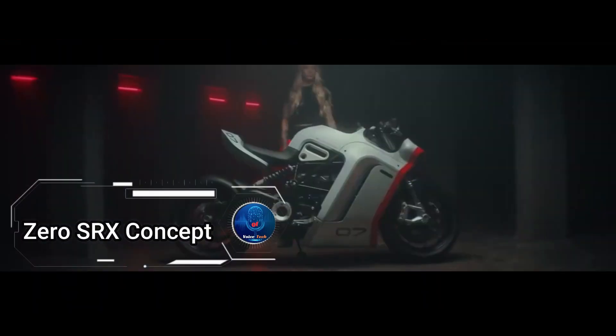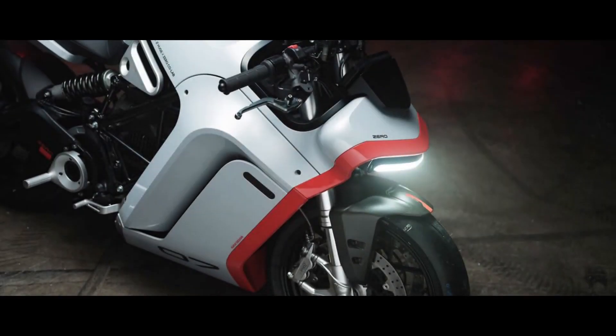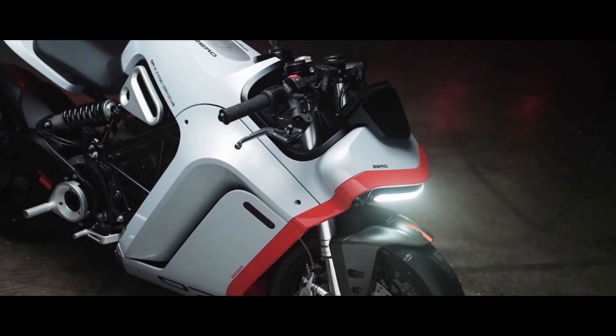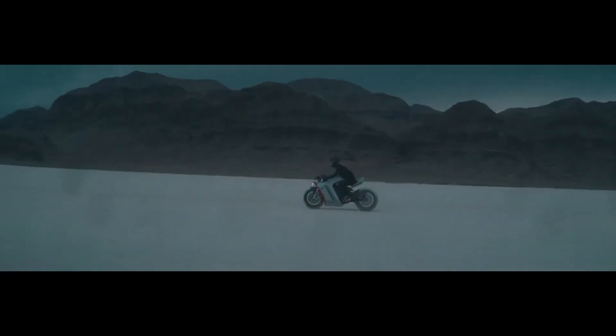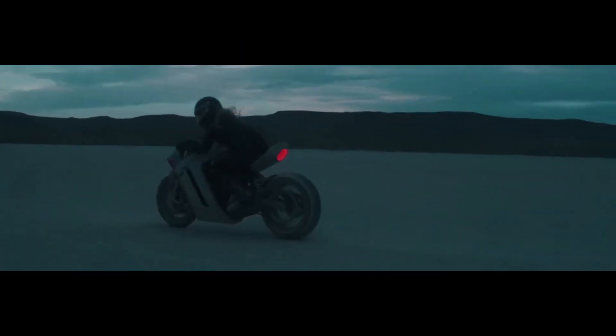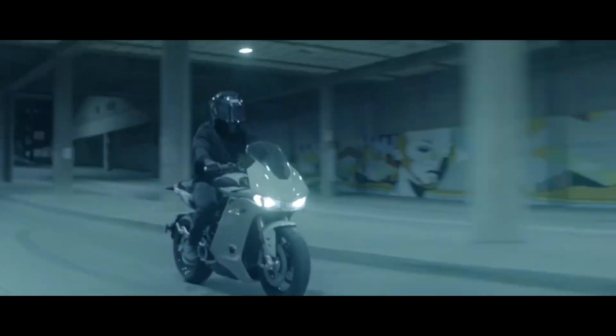Zero SRX Concept, a groundbreaking electric motorcycle that's rewriting the rules of high-performance riding with a sustainable edge. Crafted by Zero Motorcycles in collaboration with Huge Design, this cutting-edge machine embodies the future of electric performance. Sporting a semi-faired design that marries clean precision with an aggressive demeanor reminiscent of modern fighter bikes, the SRX Concept aims to carve out a new subcategory in electric performance, bridging the gap between street fighters and track bikes. Powered by Zero's state-of-the-art ZF75-10 electric motor and the latest ZF7.3 lithium-ion battery, the SRX Concept promises an electrifying ride that's as eco-conscious as it is adrenaline-fueled.